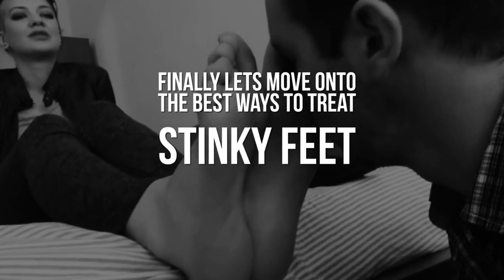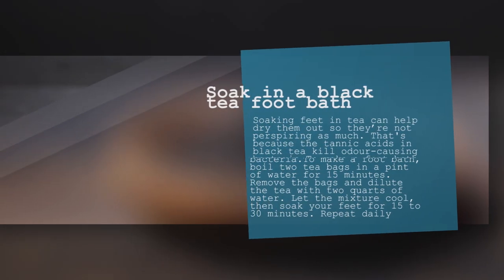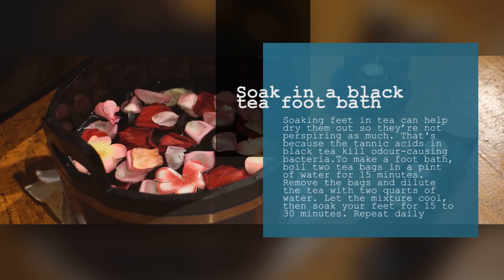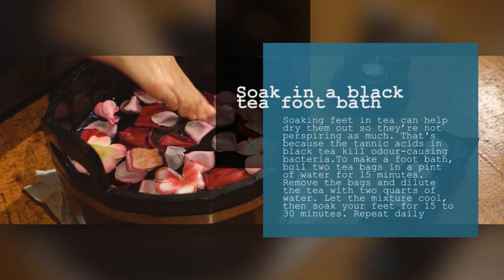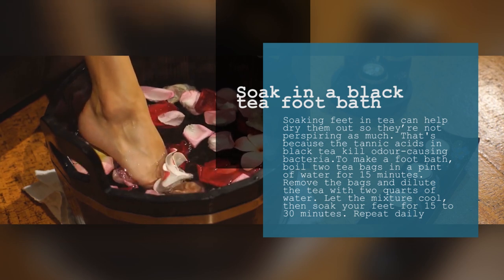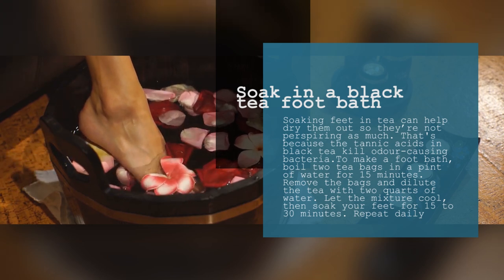Finally, let's move on to the best ways to treat stinky feet. 1. Soak in a black tea foot bath. Soaking feet in tea can help them dry out so they are not perspiring as much. That's because the tannic acid in black tea kills odor-causing bacteria. To make a foot bath, boil two tea bags in a pint of water for 15 minutes. Remove the bags and dilute the tea with 2 quarts of water. Let the mixture cool, then soak your feet for 15 to 30 minutes. Repeat daily until the odor is gone.